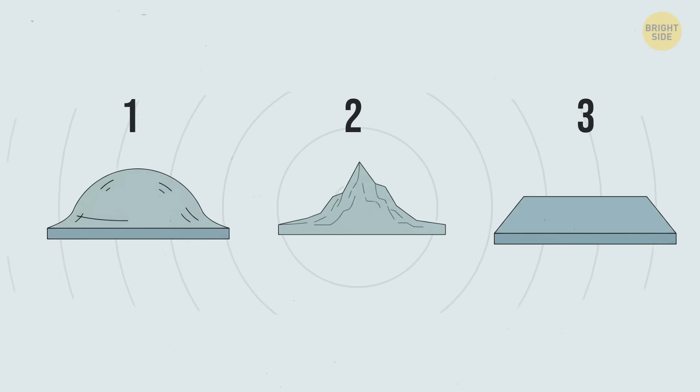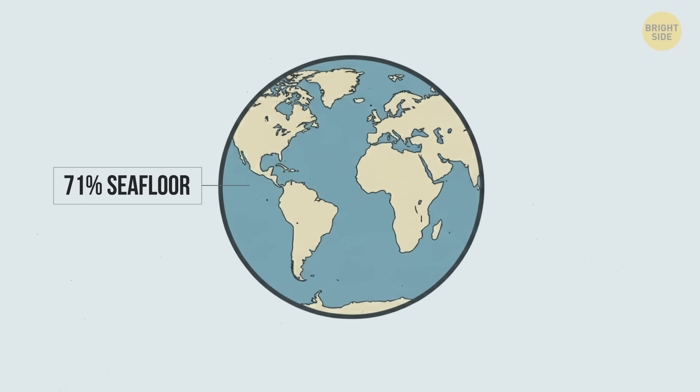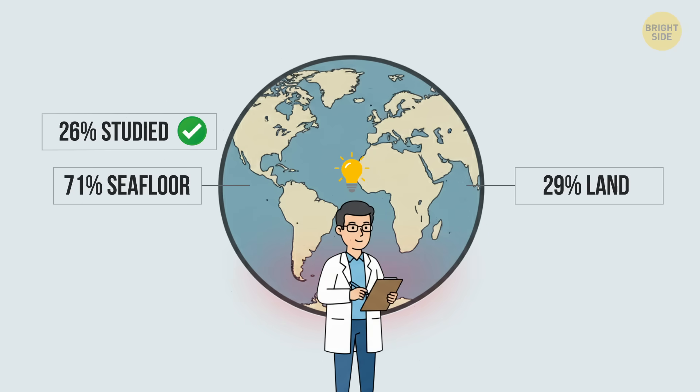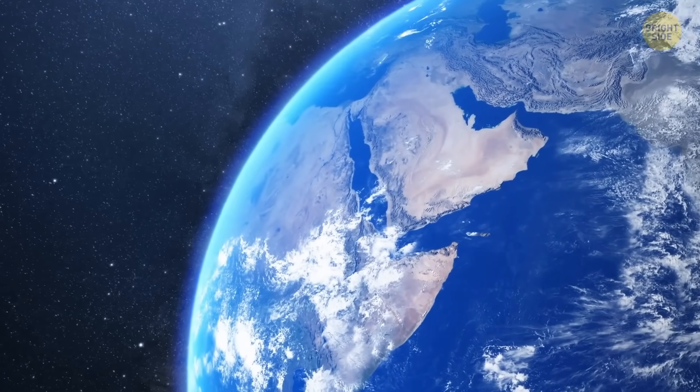Right now, we only have detailed maps for about 26% of the seafloor — just a little more than one-quarter. But the seafloor covers about 71% of the whole Earth's surface.